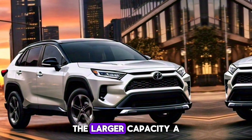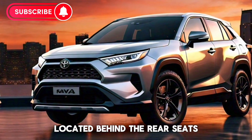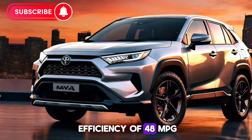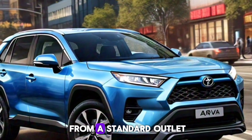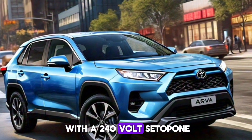The larger-capacity 13.6 kilowatt-hour battery pack, located behind the rear seats, offers around 40 miles of all-electric range and a combined fuel efficiency of 48 mpg once the battery is depleted. Charging the Prius Prime is a breeze, taking about 11 hours from a standard outlet or just four hours with a 240-volt setup.